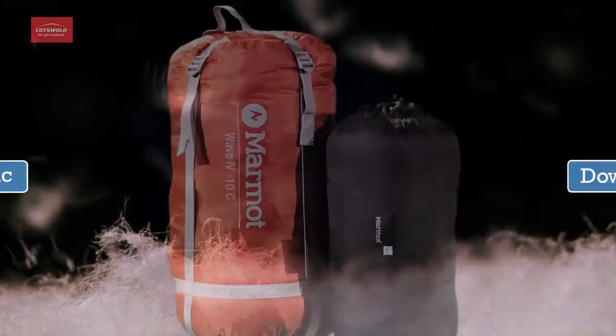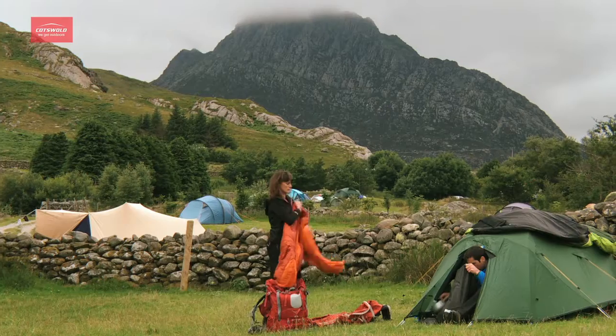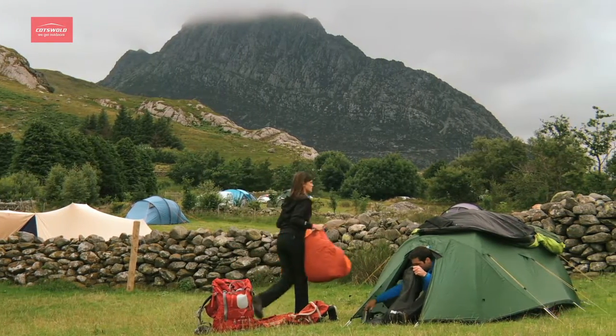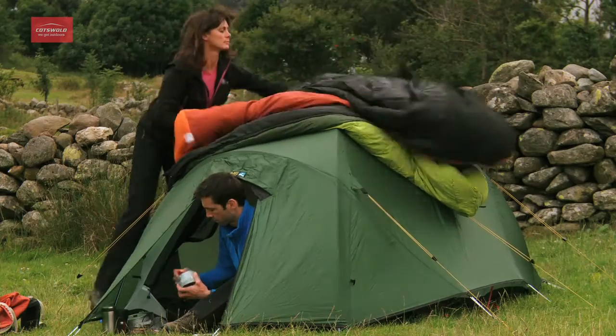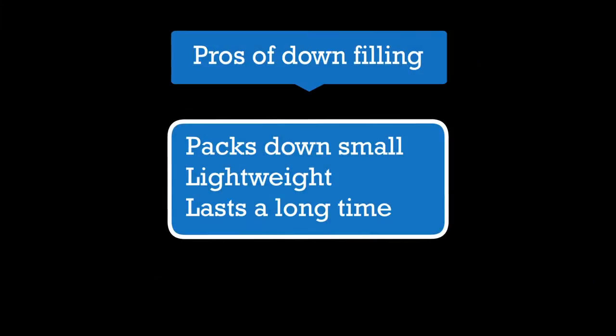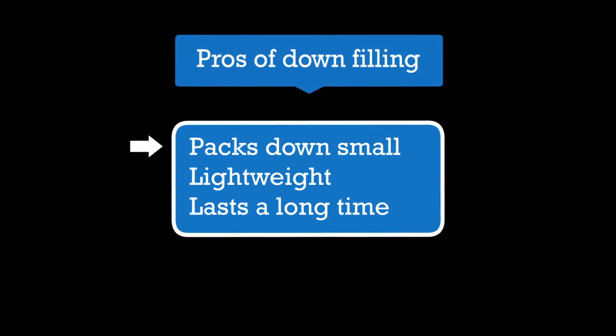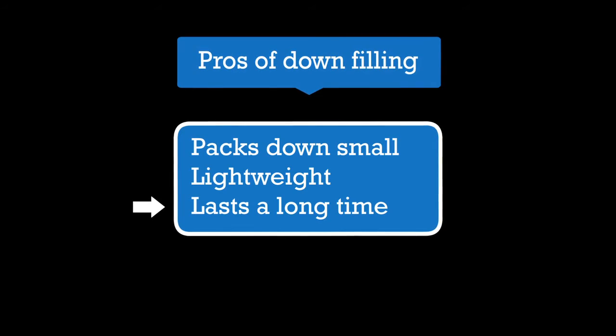Down is a great natural insulator. It's lighter for its warmth and packs down smaller than an equivalent synthetic filled sleeping bag. The pros of down filling are that it packs down small, is lightweight, and lasts a long time.